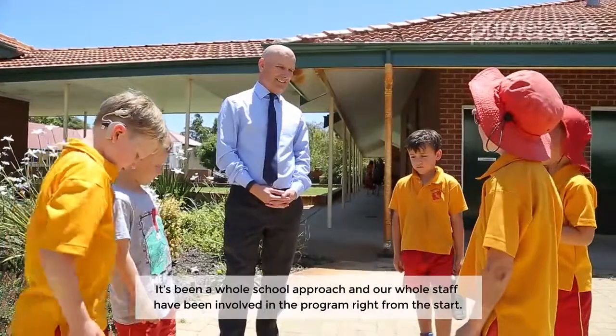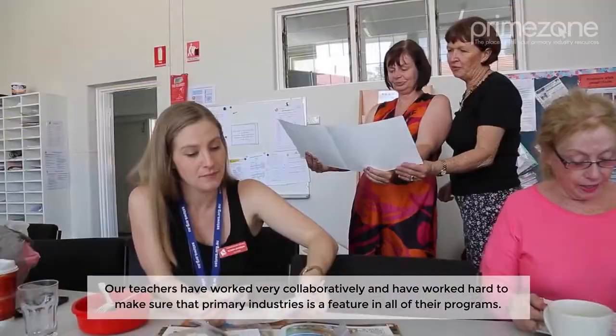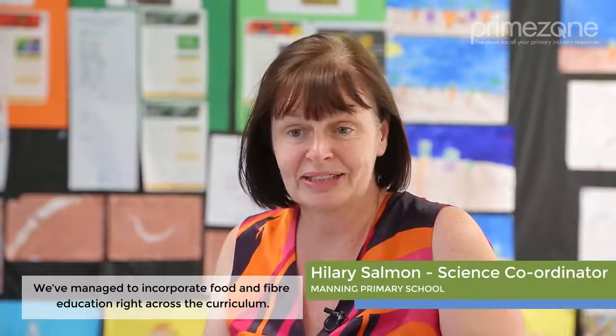It's been a whole-school approach and our whole staff have been involved in the program right from the start. Our teachers have worked very collaboratively and have worked hard to make sure that their primary industry is a feature in all of their programs. We've managed to incorporate food and fibre education right across the curriculum.